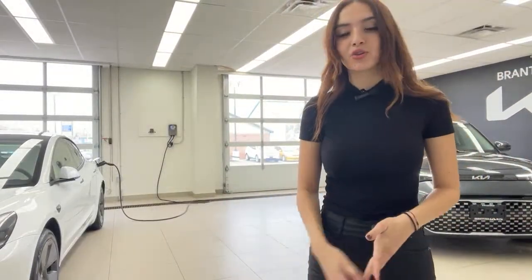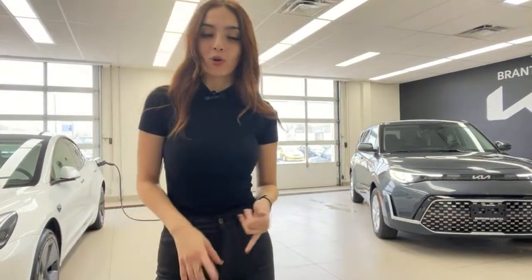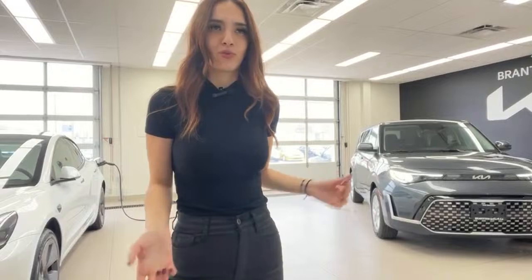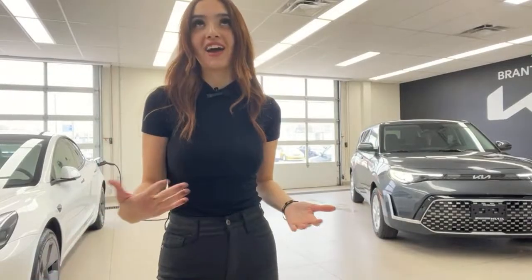We're going to follow up with the same format: a full exterior walk-around, full interior walk-around, and answer your questions on the Kia Soul EX — the most popular trim level. Today we're going to talk about why it's popular, what makes it such a great value trim, what's in it, the price point, the engine, the transmission, and everything.